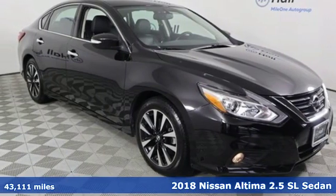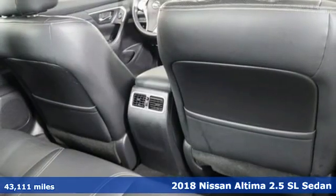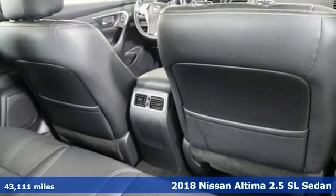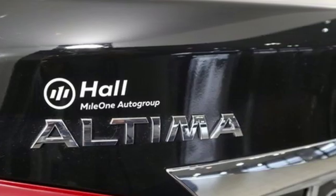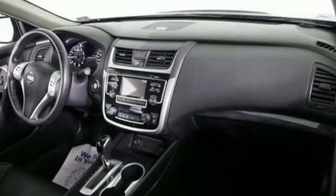Here's a 2018 Nissan Altima. This sedan comes equipped with a suite of standard safety, driving, and convenience features aimed to inspire certainty behind the wheel. It comes with great features you'll love.